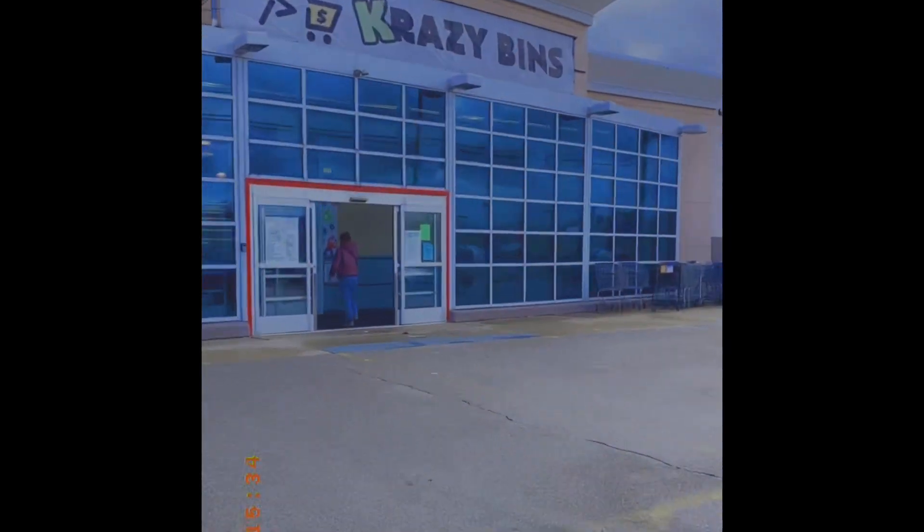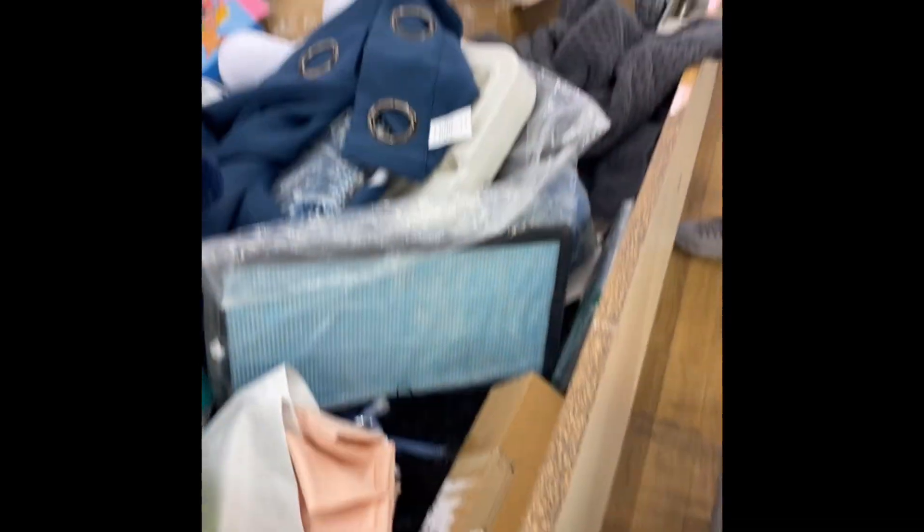My baby is at home with her dad so I can go out and see what finds we can get. It can take a while looking through stuff, so I apologize — I wanted to get more footage of the store but I did not. Hi guys, I'm back home now.